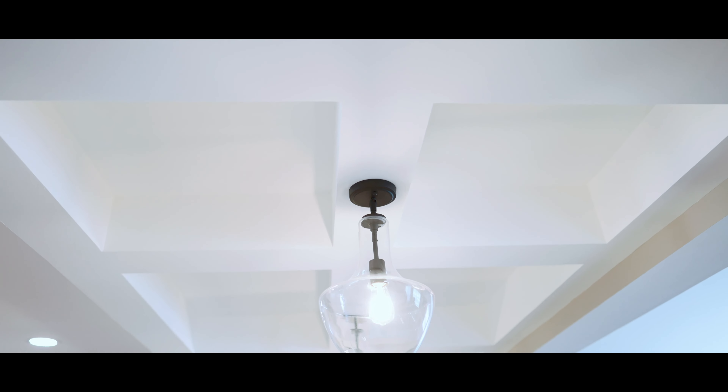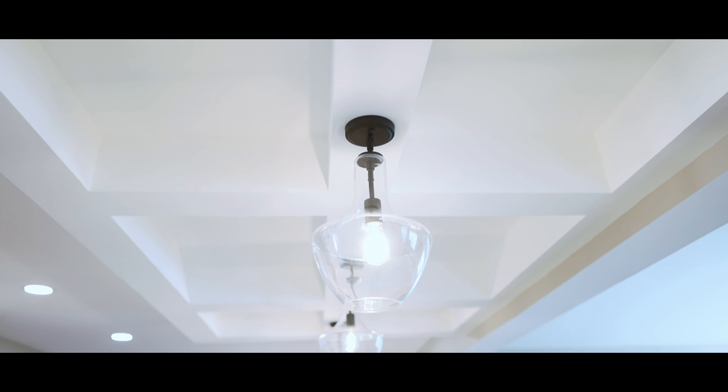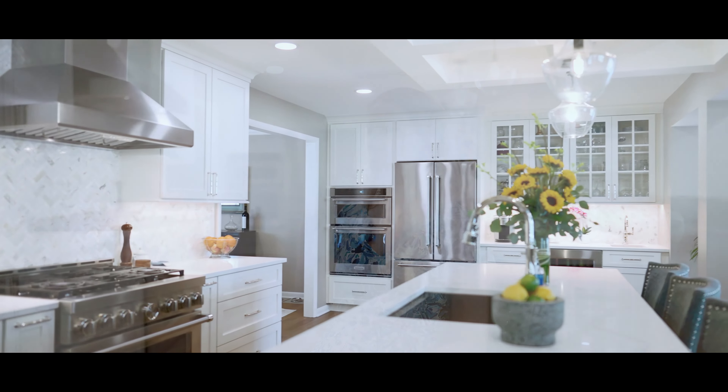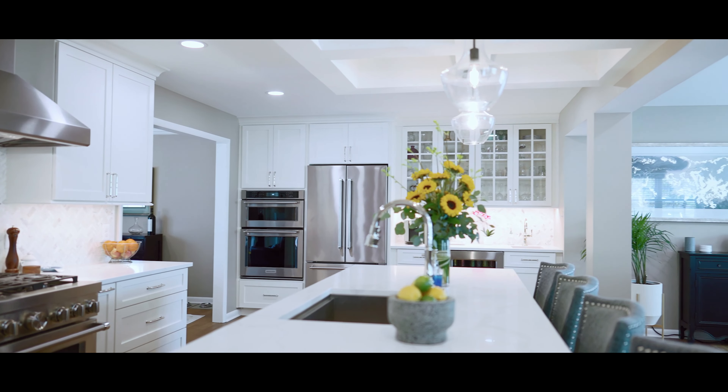I cannot imagine the kitchen without the coffered ceiling. I feel like I keep saying that everything is the centerpiece — the fireplace wall is the centerpiece, the coffered ceiling is another centerpiece. The coffered ceiling was not in our design at all. We had a wall going maybe three-quarters back through the island; it would have gone straight through the island.